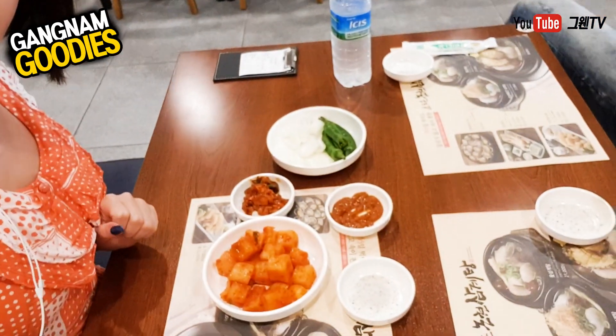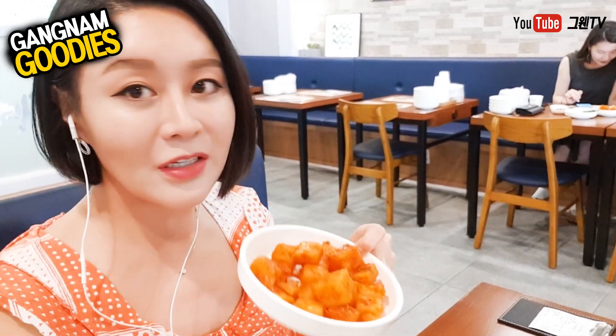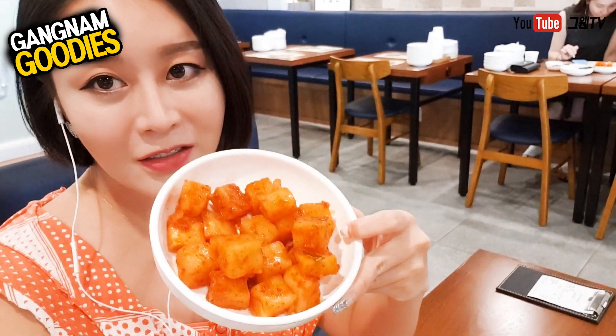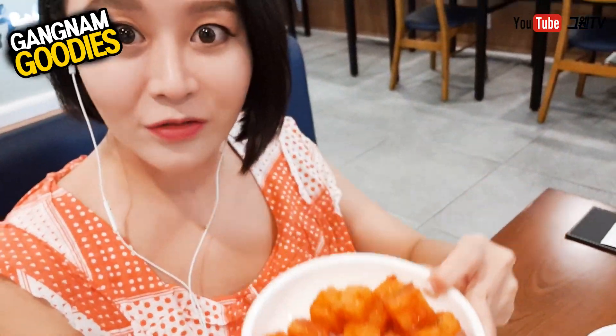These are some side dishes we get here at Donyon Samgyetang. We get the kimchi — actually this is a kind of kimchi but it's not looking like kimchi, right? This is a kind of kimchi called kakdugi. It's pretty good — it's spicy but somewhat sweet. Looks very spicy!